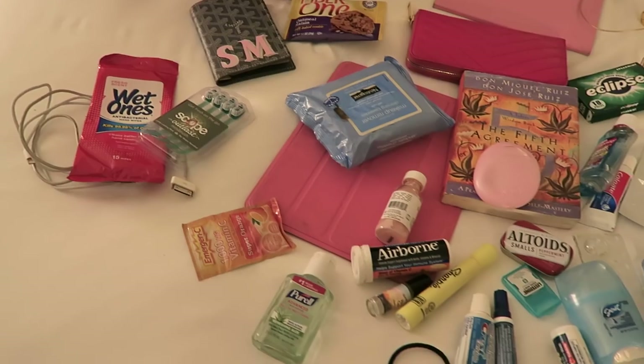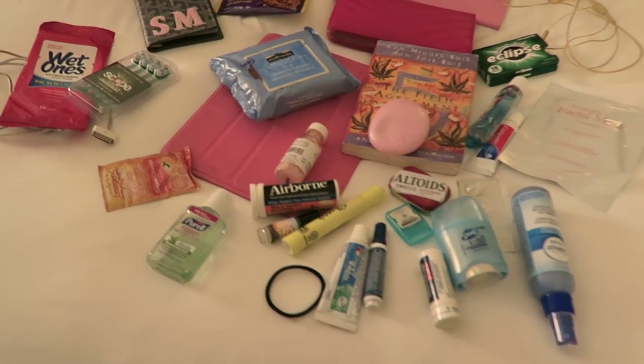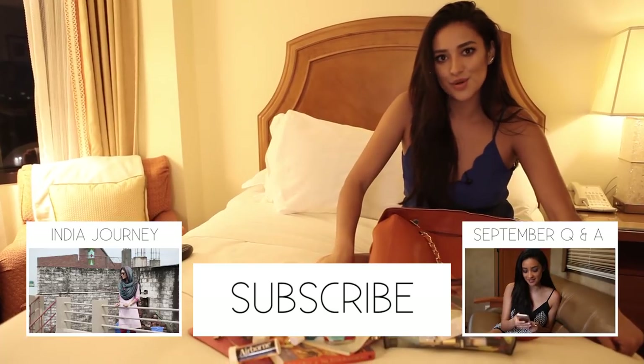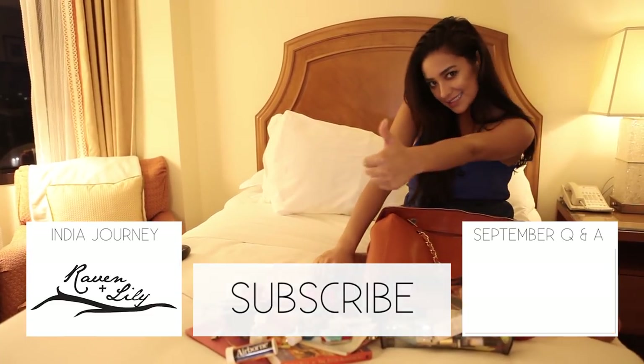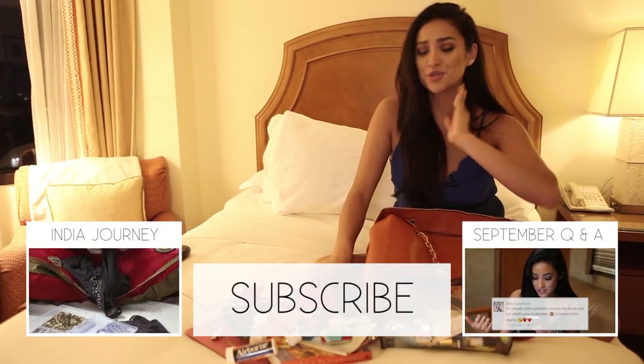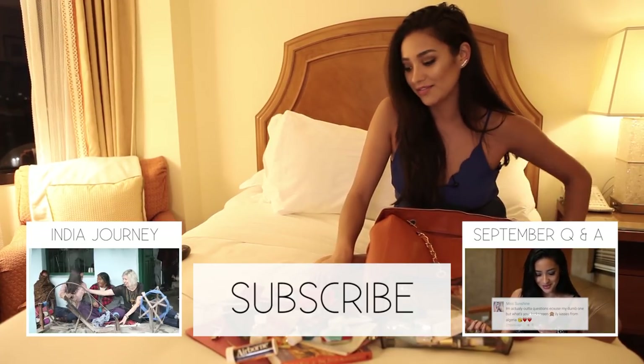That is what I bring in my travel bag! I hope you picked up a few tips and tricks. Thank you for tuning in to my travel essentials. Let me know in the comments below what you want to see more of — I promise I read them, that's how I knew to do this one. If you like it, give it a thumbs up and subscribe to my channel!